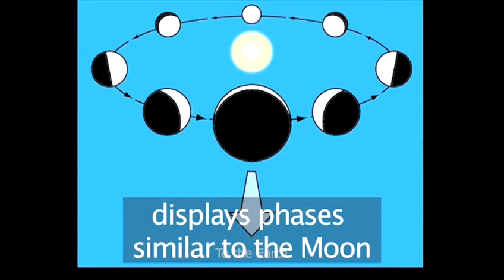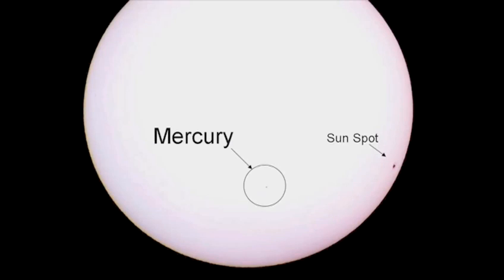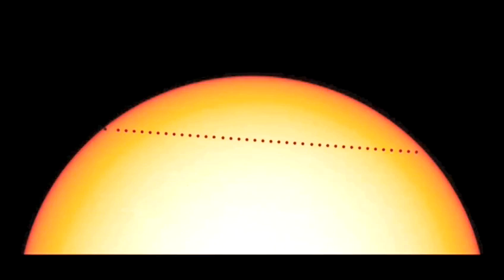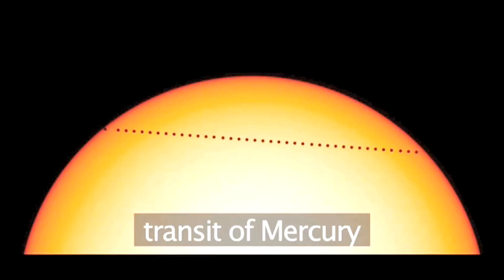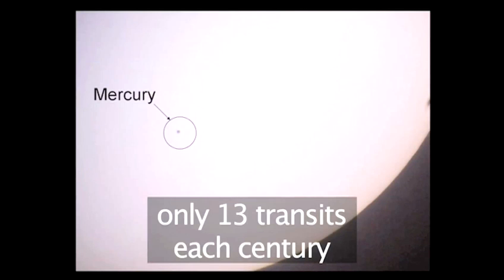Through a telescope, we see it as a changing crescent shape going through phases similar to the Moon. On rare occasions, Mercury crosses in front of the Sun in what we call a transit of Mercury. The tiny black disc can be seen against the face of the Sun.